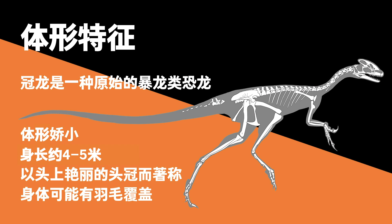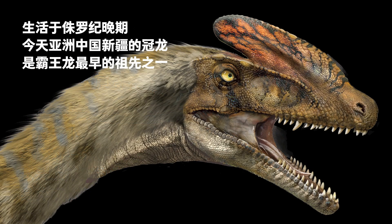Guanlong, a primitive Tyrannosaur, was about 4 to 5 meters long. It was named for its ornate crest and might have had feathers covering its body. Living in the Late Jurassic in today's Xinjiang, China, Guanlong was one of the earliest ancestors of the Tyrannosaurus Rex.